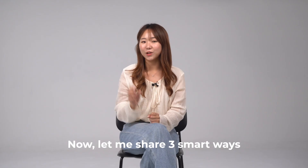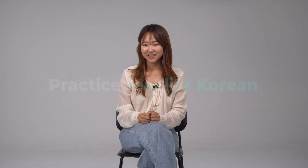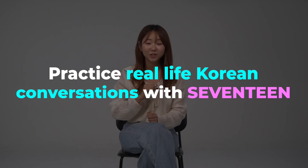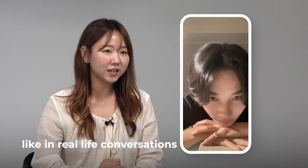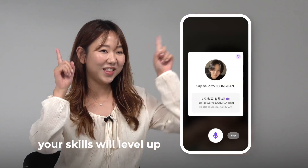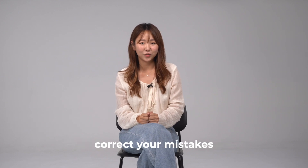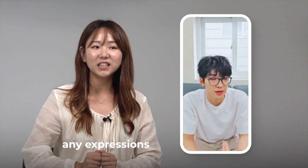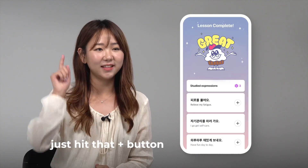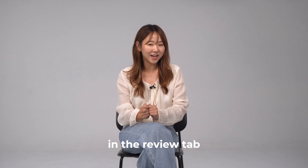Now, let me share 3 smart ways to make the most of these newly launched Seventeen classes. Tip number 1: Practice real-life Korean conversations with Seventeen. As you practice speaking like in real-life conversations, your skills will level up. Don't worry if you make a mistake — Cake's AI is here to help you correct your mistakes so you can keep improving. And if you come across any expressions you want to remember, just hit that plus button to save them. You can always revisit and practice them later in the Review tab.